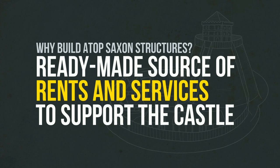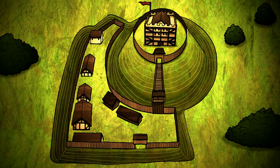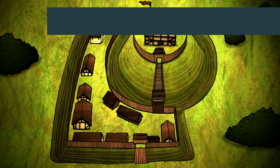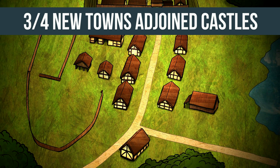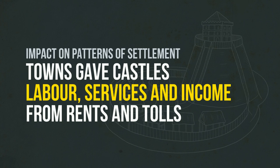This approach also provided the Normans with a ready-made source of rents and services to support their castles. Castle building also had a huge impact on patterns of settlement, with new villages and towns growing around them, including at Windsor. It is estimated that three quarters of all towns founded in England between 1066 and 1150 are joined castles. A castle provided a ready-made market for craftspeople and traders, while towns provided castles with a source of labour, services and income from rents and tolls.